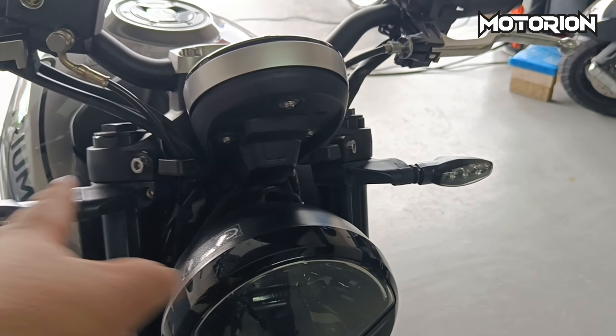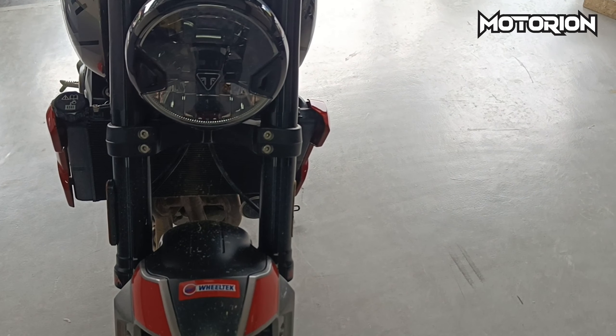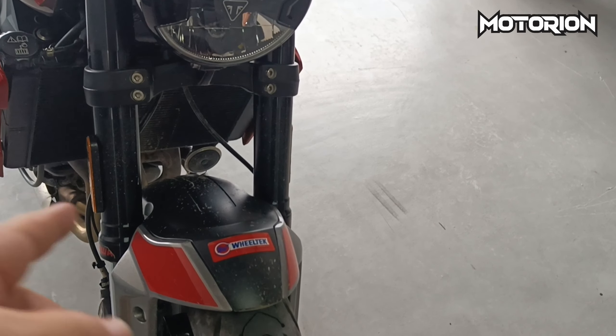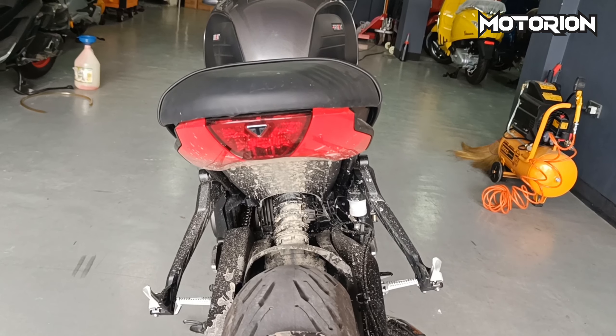Kitang-kita dito yung panel gauge, signal lights — LED rin. Naked handlebar, at ang inverted fork na Showa. Siyempre, Showa ang kanyang front fender. Ang ganda ng color combination niya.